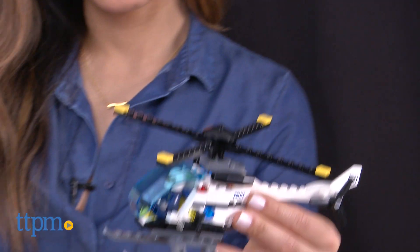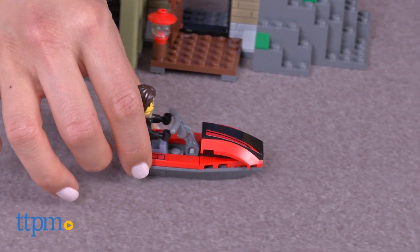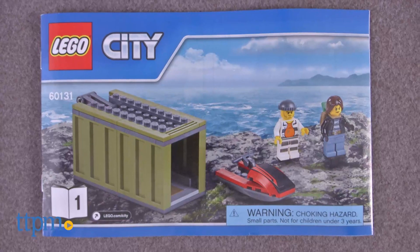Recommended for ages 5-12, children will enjoy using this set to play out their own cops and robbers scenes. This set includes instructions that are easy to follow, and it took our builders about 30 minutes to assemble.